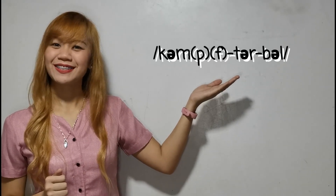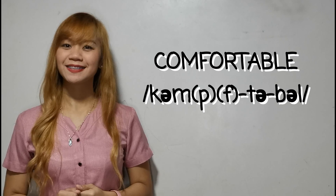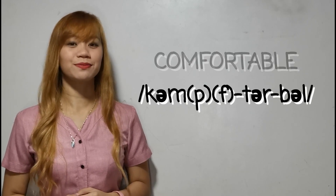Now we are on to our last word for today. We have 'comfortable.' It is not 'com-fort-able,' but we say 'comfortable.' But like 'literature,' this word also has another pronunciation. In American pronunciation, we say 'comftable.' One more time — comfortable. Now it's your time to practice. Let's say the first one: comfortable. Your turn. Very good. Let's have 'comftable.' Your turn.